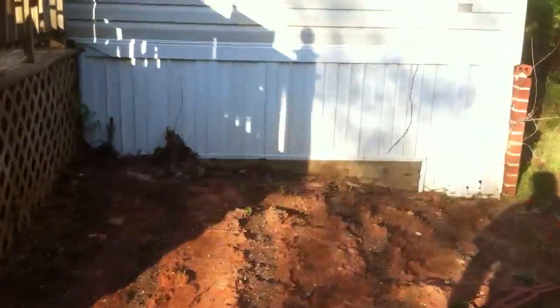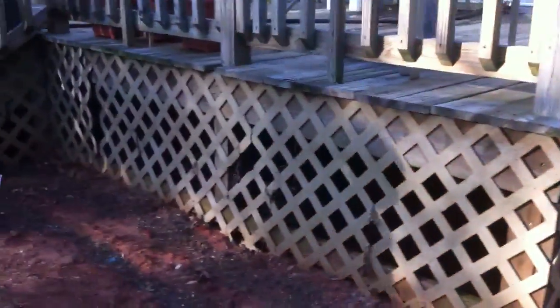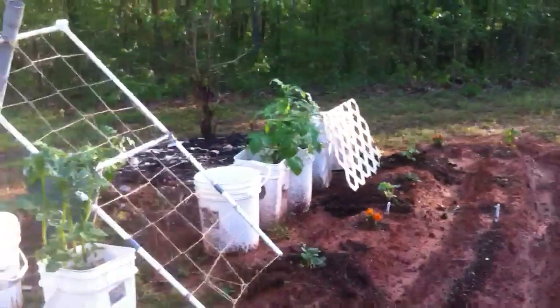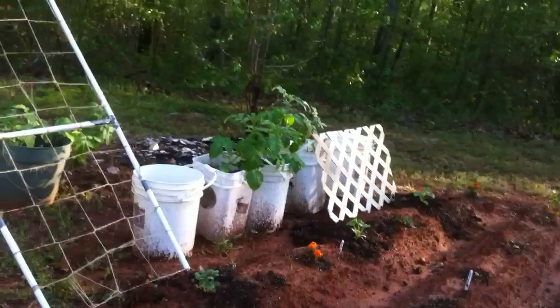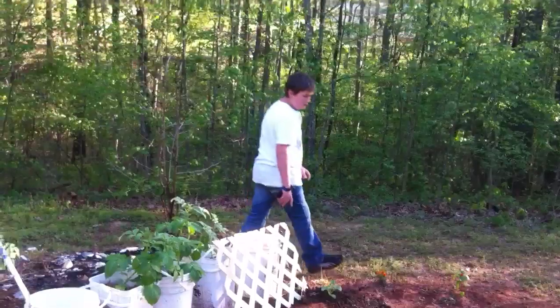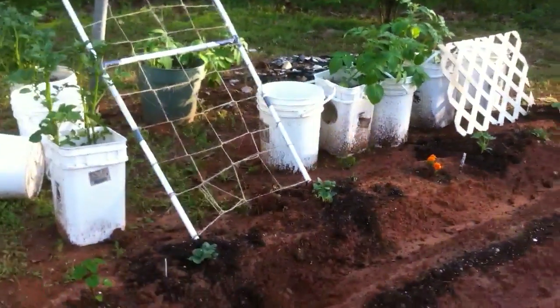This is our green beans — got a couple weeds already coming up in there, so let's get those out. We got a little rain, so you can expect a few weeds to pop up. We'll try to keep this as weed-free as possible. Daniel's got his cantaloupe over there, it's coming up.